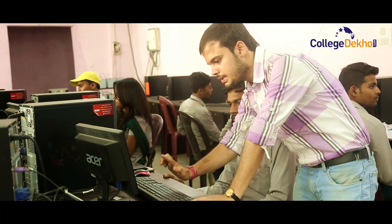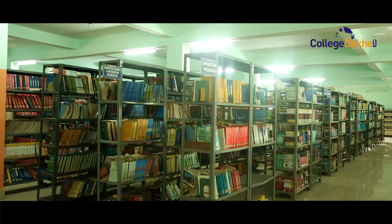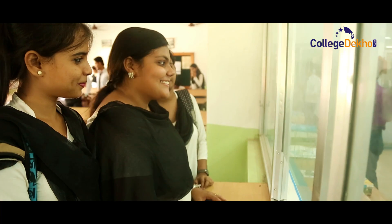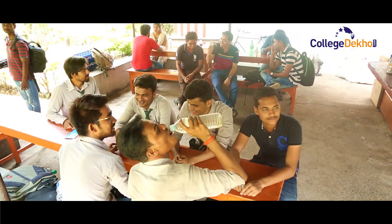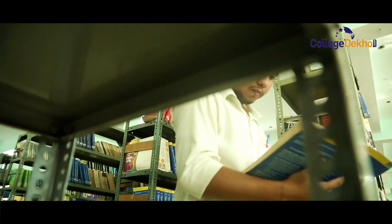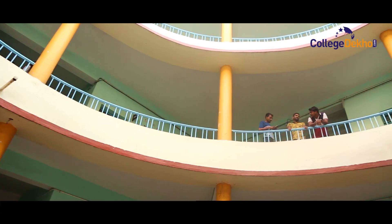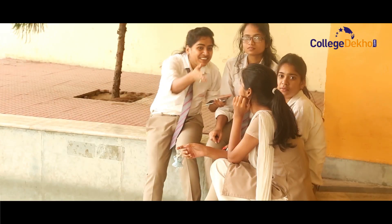Besides modern classrooms and labs, the college boasts of seminar rooms, a well-facilitated library, canteen, playground, and various societies and committees to support students' hobbies and passions. In addition, there is a separate boys' and girls' hostel with mess and Wi-Fi facility. So if you're looking for a college that pushes you to excel but also fosters your overall development, look no further — head to Rahul Foundation's group of colleges.